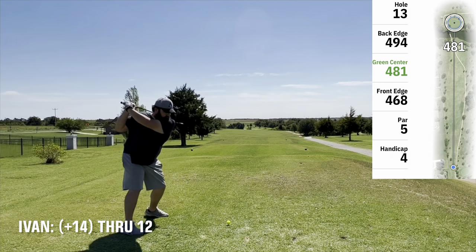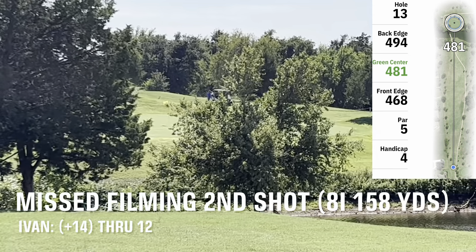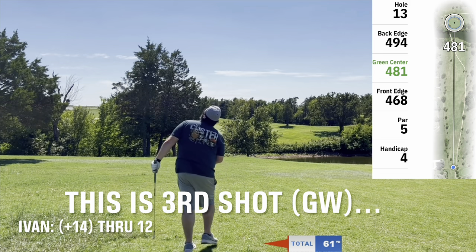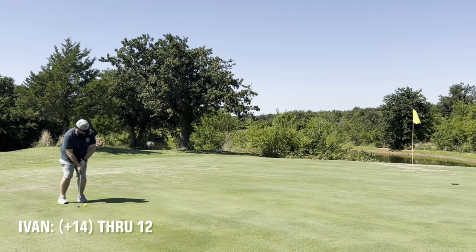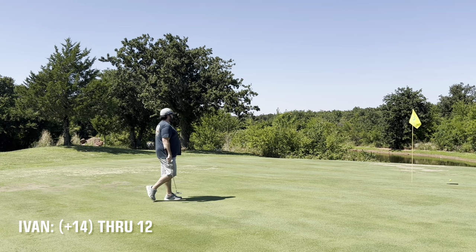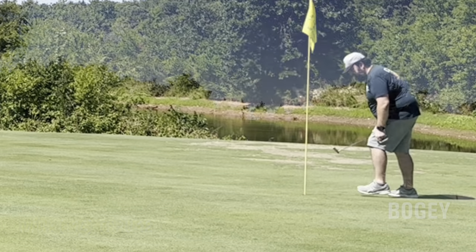On to the 13th hole which is a par 5 — got to carry some water to get over onto the green. Hit a nice draw with the 4 wood that stayed in play. Missed filming my second shot — an 8 iron that I laid up with. Third shot was the gap wedge which did find the back of the green, so a green in regulation. Got a scary little downhill putt — as soon as you get down towards the hole it slopes down and runs away from you. Ended up 3 putting. Bogey.